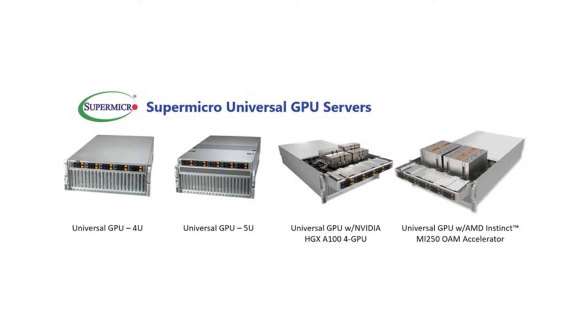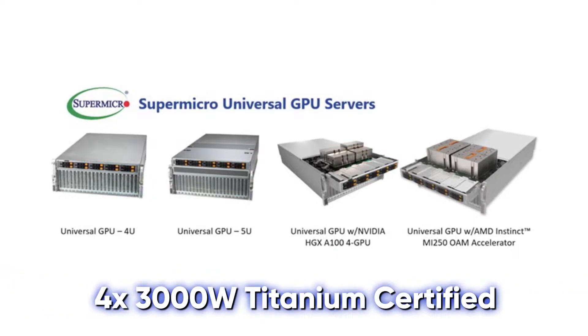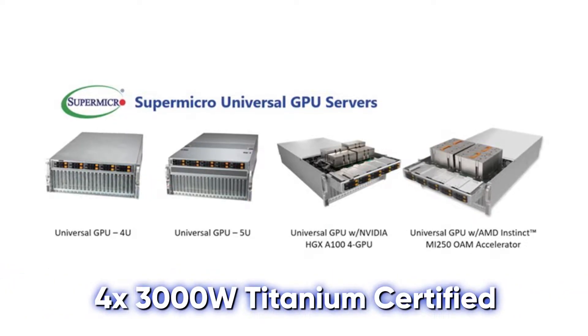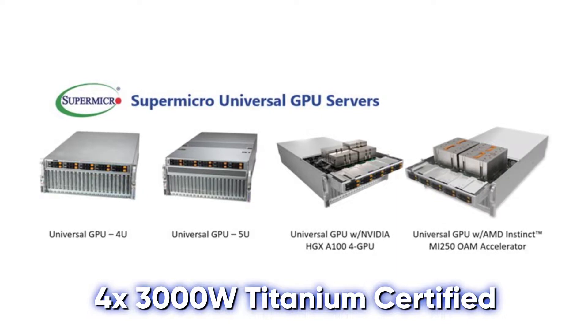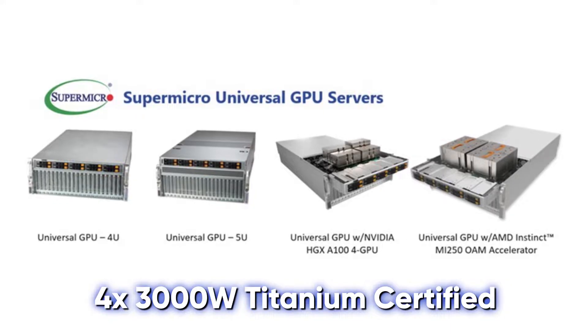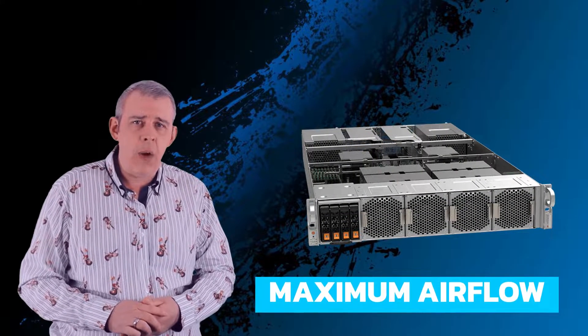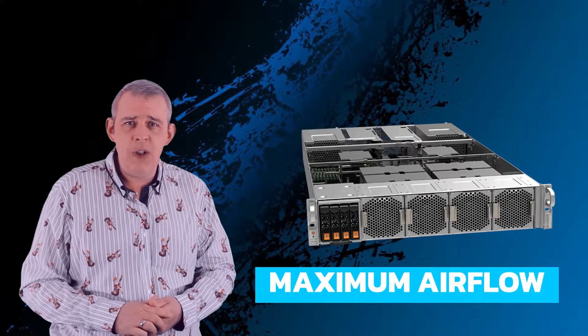In order to maintain uptime, the system houses four 300W titanium-certified redundant power supplies. Due to the system's large footprint, cooling was a focus for the Supermicro team. The platform is designed for absolute maximum airflow, even with a fully decked out system.